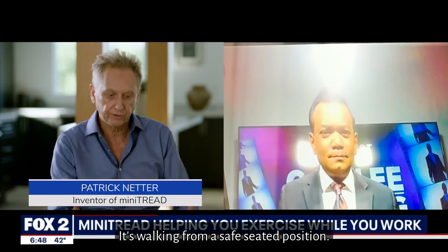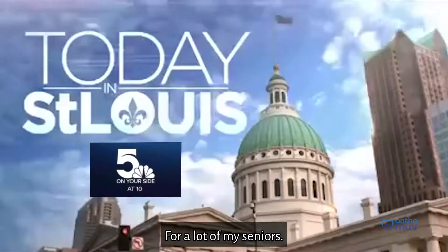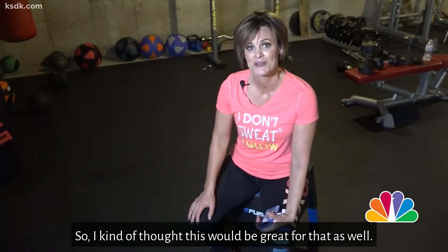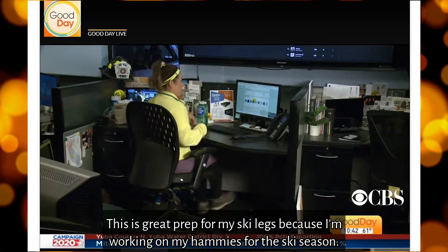It's walking from a safe seated position. For a lot of my seniors I think this would really come in handy, so I kind of thought this would be great for that as well. This is great prep for my ski legs because I'm working on my hamstrings for the ski season.